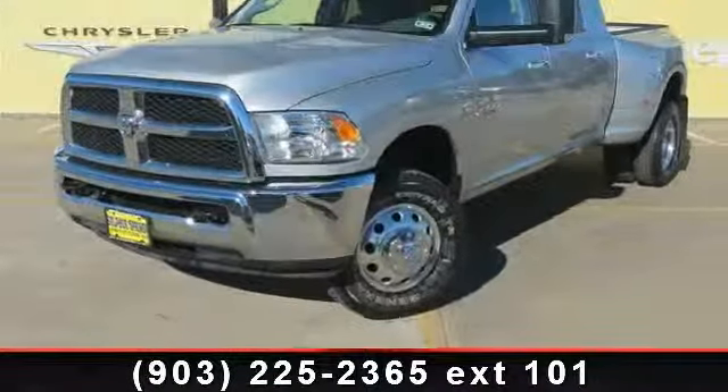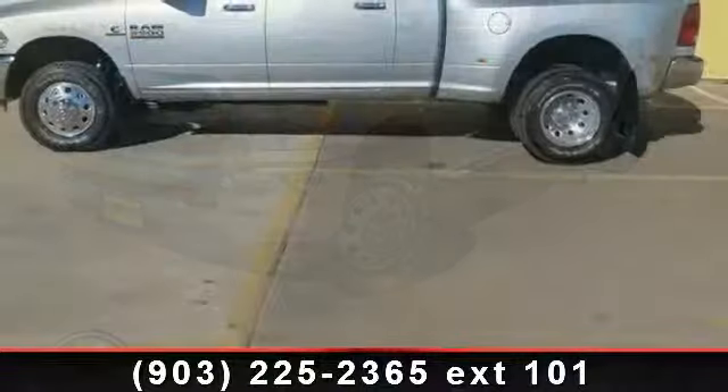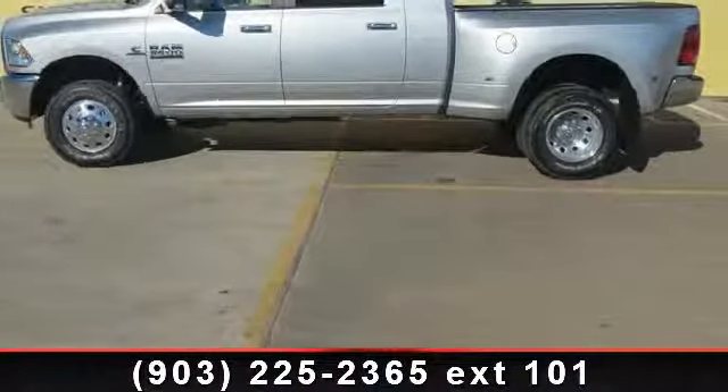Arrive in style with this 2014 RAM 3500 SLT. If you are looking for a first-rate auto, this one could be yours today.